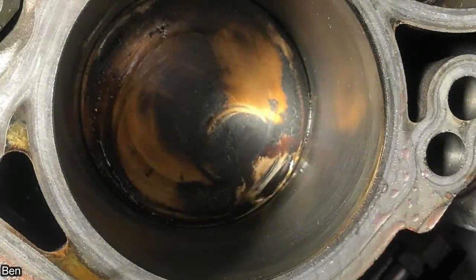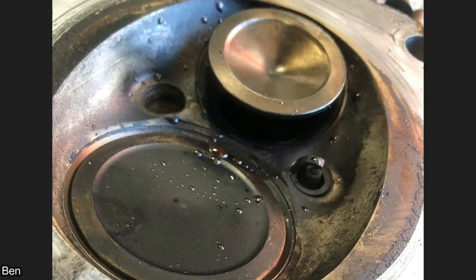This brand new Dodge Challenger with 894 miles on it came in with a crank and no start concern. Upon further inspection, the mechanic found a valve that broke in two pieces.